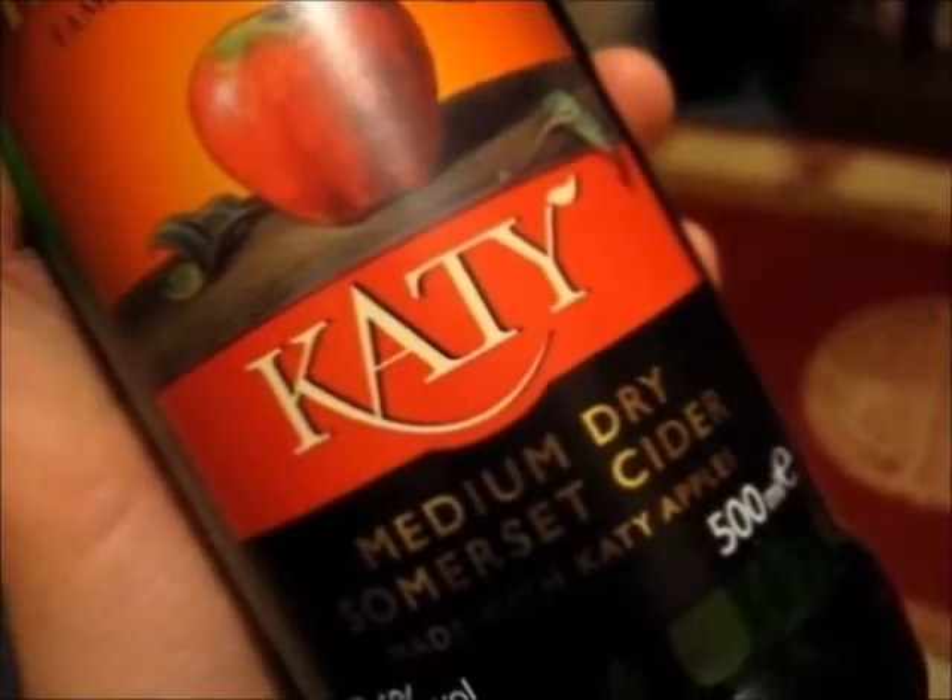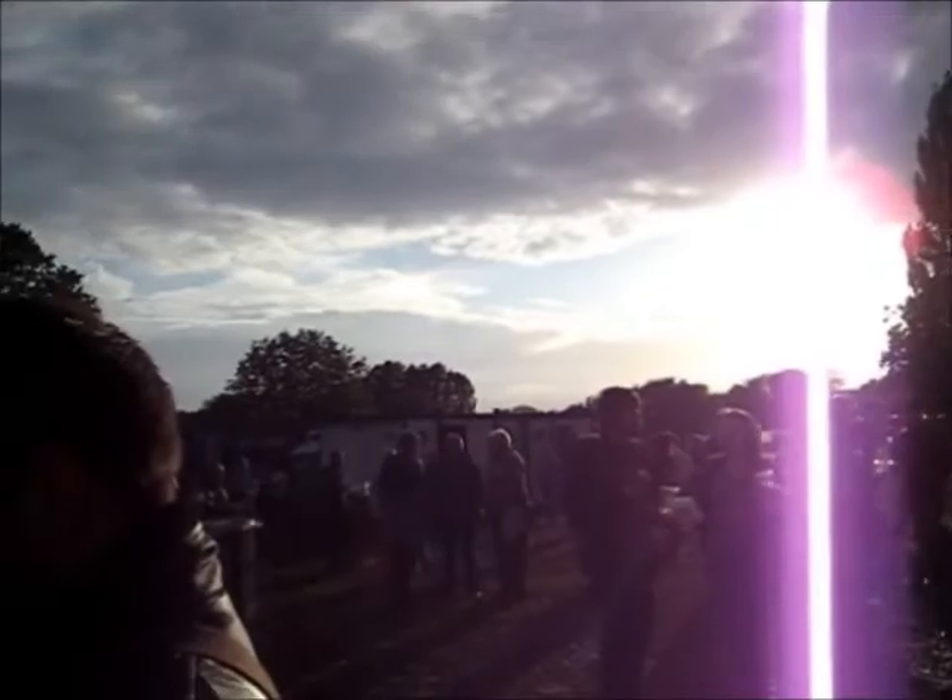I am a cider drinker! I drink till all of the day! I am a cider drinker! It's before the troubles I wait! Who are you worried? Who are you worried?